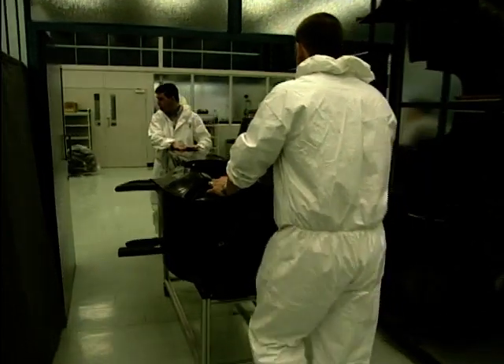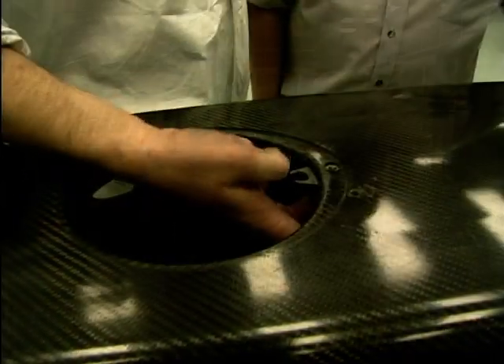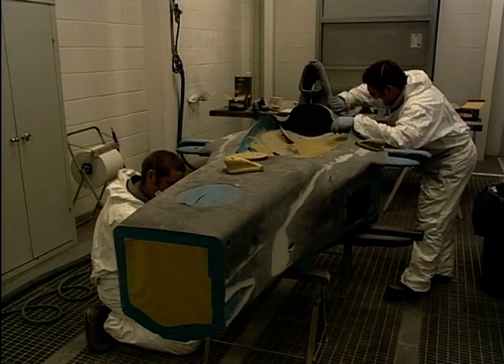Formula One teams work hard at the best of times, and even more so when it's time to build a new incarnation of their Formula One machine. We followed McLaren as they geared up to launch their 2001 campaign.